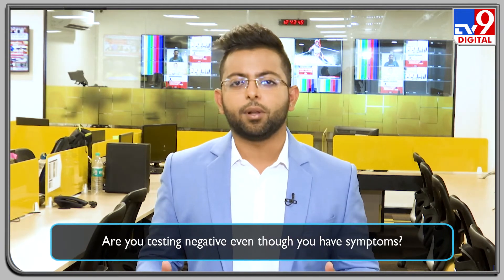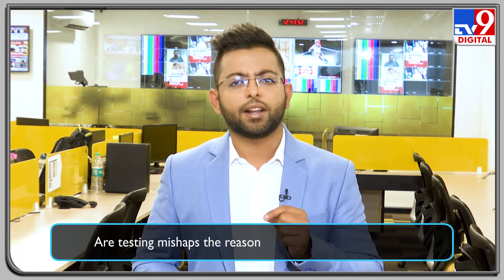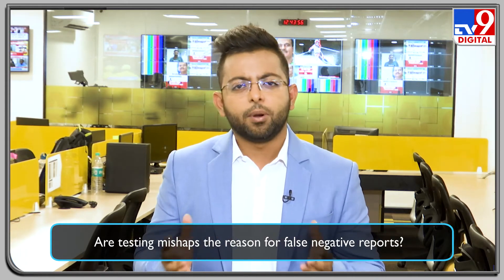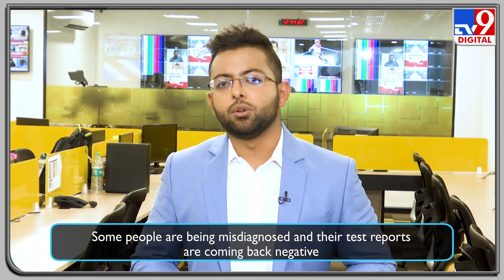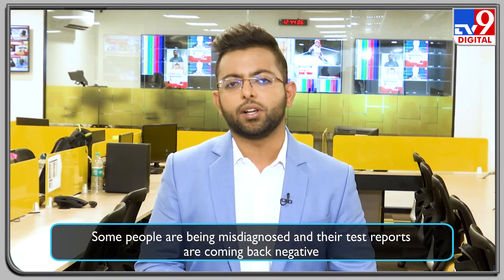And amid such a situation, some people are being misdiagnosed and their test reports are coming back negative — in fact, false negative. Predictions on the situation worsening further, testing mishaps and delays are witnessed in huge numbers, and such mishaps could only make the situation worse.